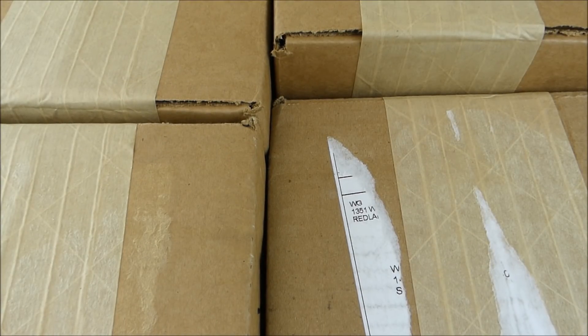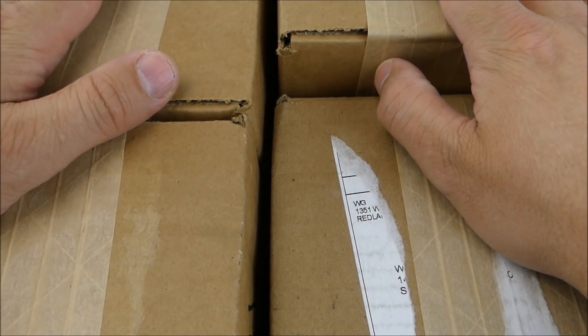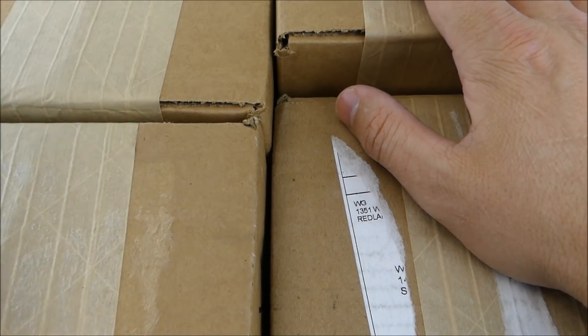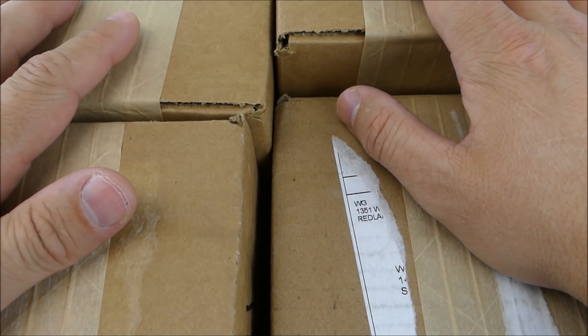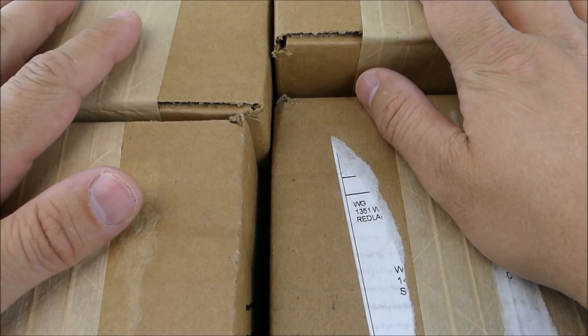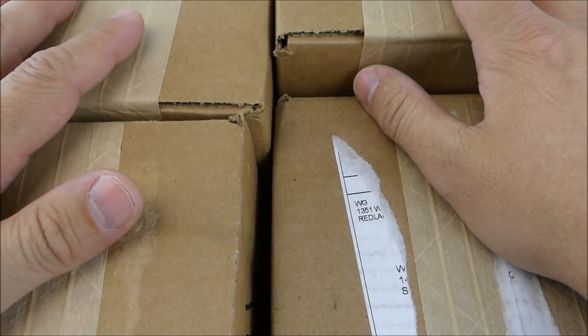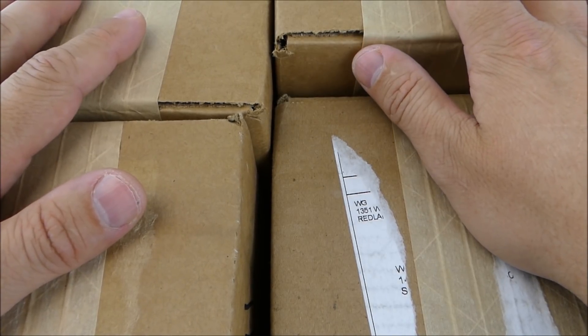Hello everyone, welcome back to another watch in. Today we are going to bang out four box openings. I'm going to make short videos for all four of these — one is my Watch Gang Black, the other three are Platinum memberships. As you guys know, I get a lot of watches; some I sell, some I trade off, and some I do giveaways.